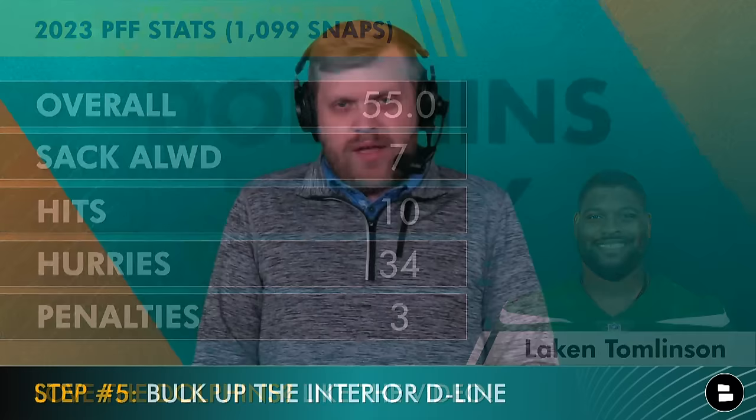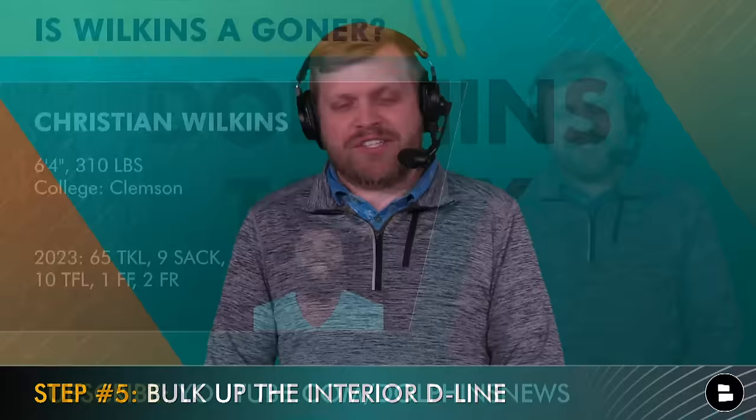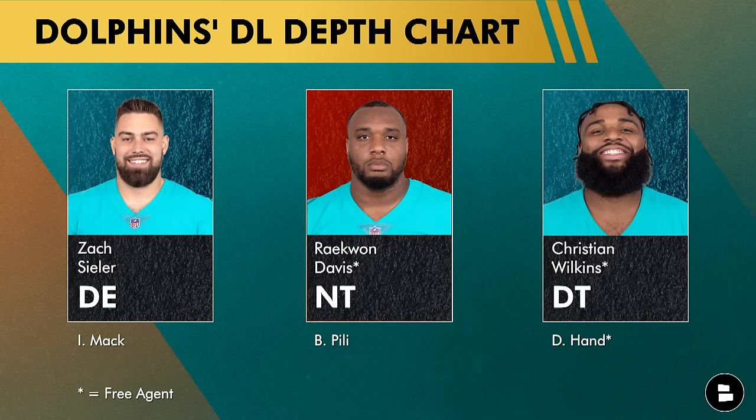Step number five: bulking up the interior of the defensive line. I really thought about Christian Wilkins, but I think he's going to command around 25 million dollars per year, and that's just too much relative to what this team will pay. Zach Sieler is back, but Raekwon Davis and Christian Wilkins are both free agents with a real chance of leaving. So instead of dropping a bag on Wilkins, I'm going to sign two players for roughly the same price — or a little bit less.